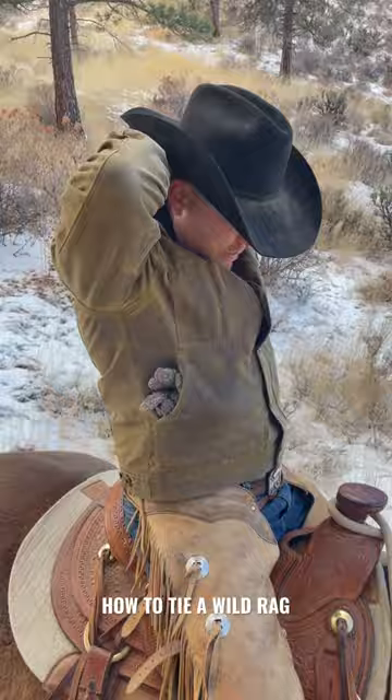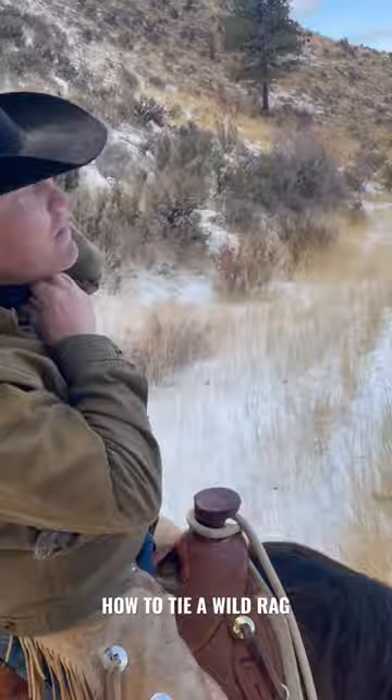But if you really want to stay warm on a cold day, what I like to do is just do a half square in the front, another square in the back, then flip that around so the knot's not in the front — good and warm for the rest of the day.